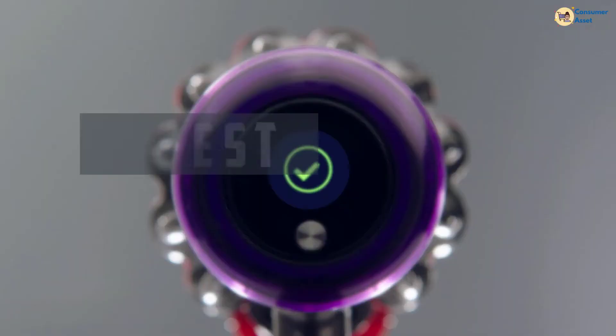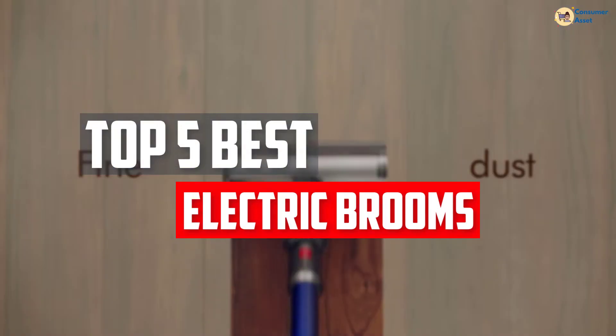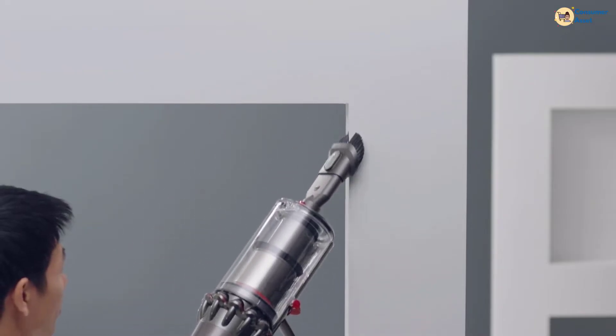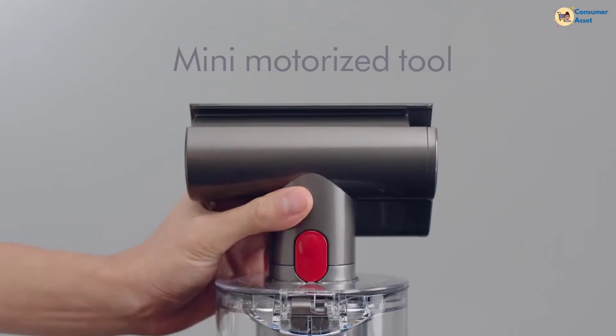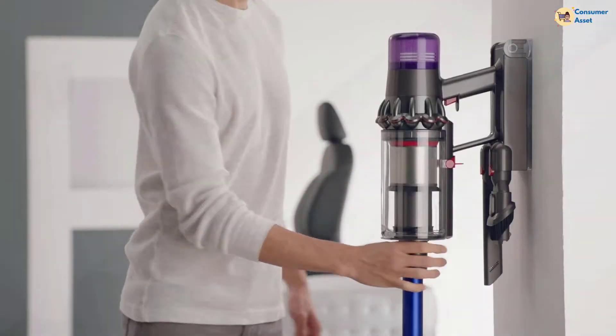In this video, we will look at the top 5 best electric brooms available on the market today. We made this list based on our personal opinion, hours of research, and customer reviews. We've considered their quality, durability, features, and more. If you want more information and updated pricing on the products mentioned, check the links in the description box below. So, let's dive into the video.